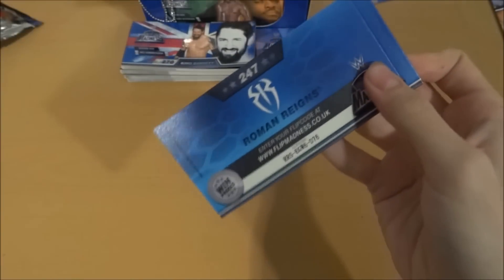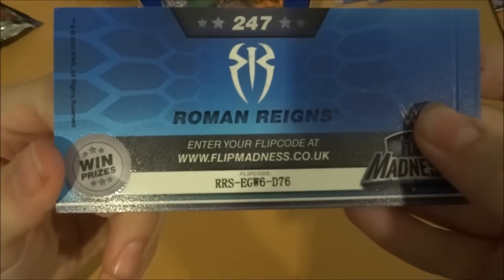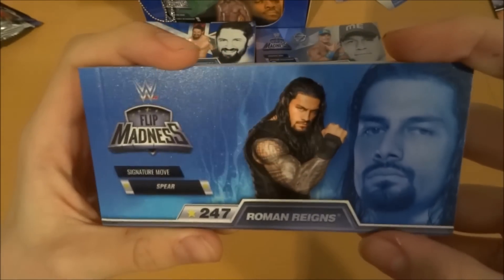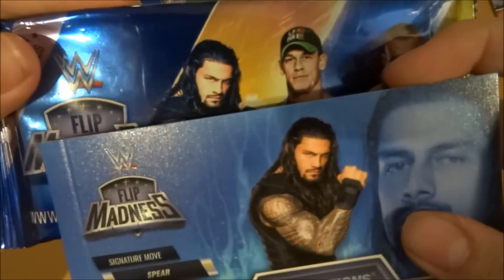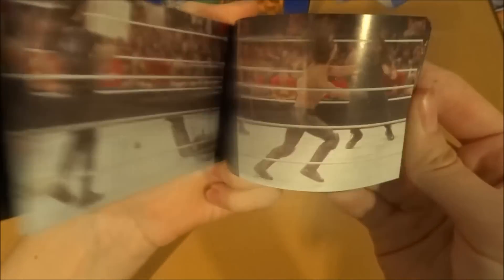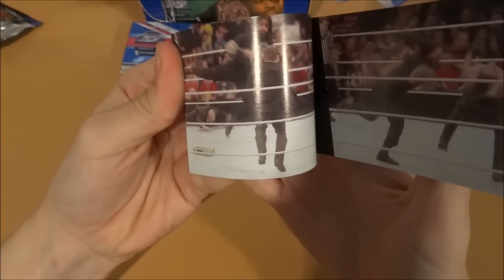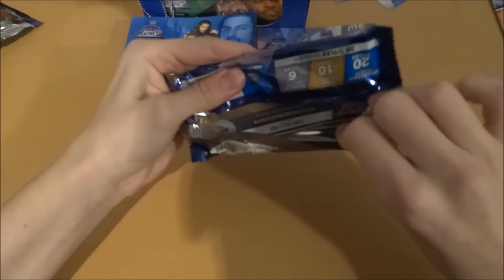Obviously I don't know many wrestlers. For example, this one — Roman Reigns. Some of you guys are probably thinking, how the hell do you not know him? There he is. That's the back of it, that's his flip code, that's his title page. He's the guy in front of the pack — Roman Reigns is on the front of the pack and the box. Signature move: Spear into the barricade. Absolutely wrecked by Roman Reigns. Quite a popular move.